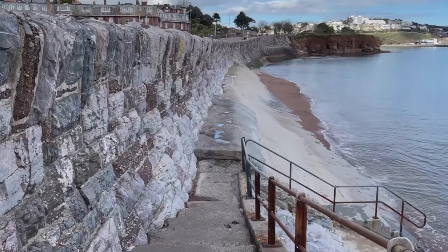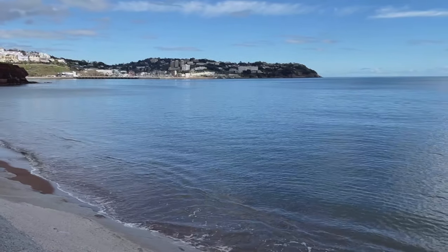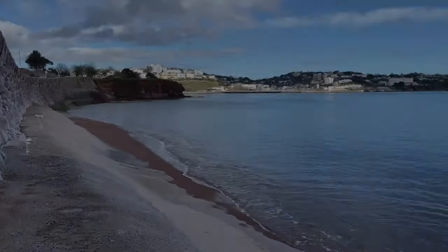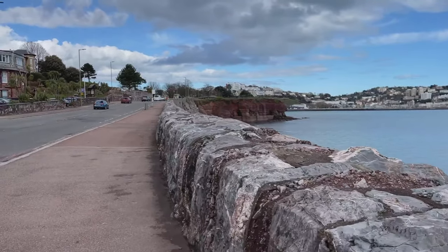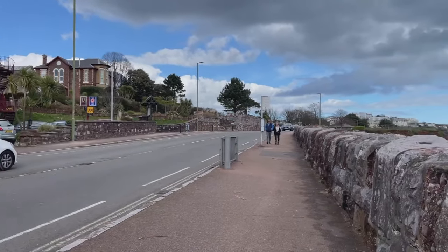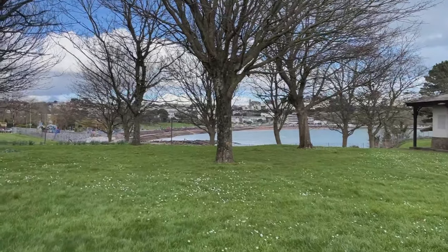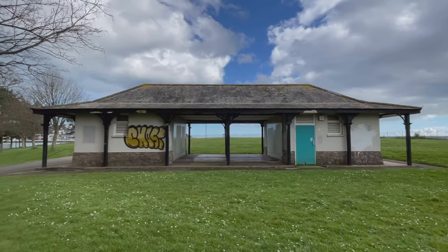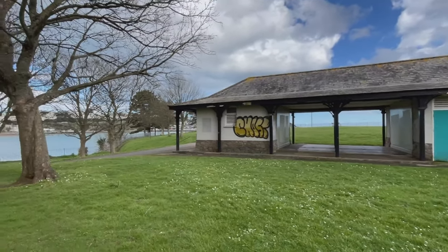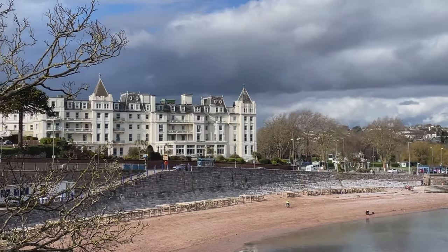Let's go down a bit closer to the water. The tide is very much in today, but there are lovely views further into Torquay. I'm going to walk all around there down to the harbour. There are lots of lovely traditional hotels around here as well - that's the Livermead House Hotel. This is such a pretty building yet somebody has to deface it with vandalism - such a pity when the views are otherwise so gorgeous.